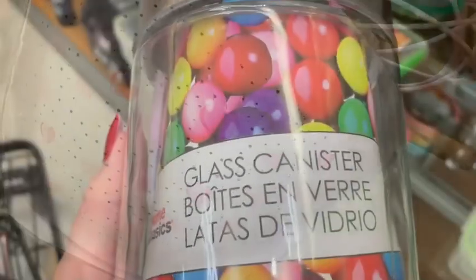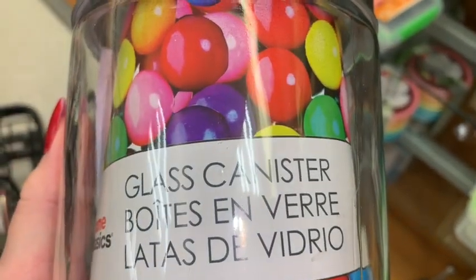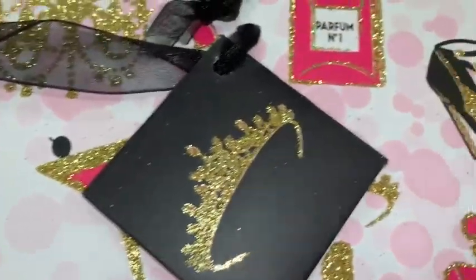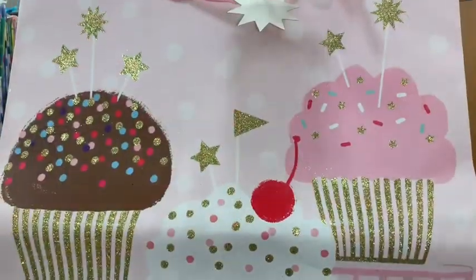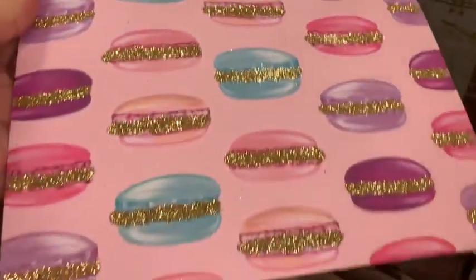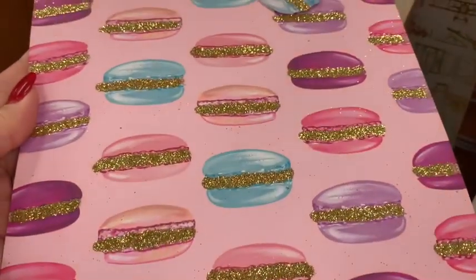This caught my eye — it's a little clear container you can store candies in and make look really pretty. They had these little Valentine's bags on clearance, all glam with perfume, nail polish, lipstick, and stiletto heels. They have lots of cute little birthday and gift bags — this one caught my eye because of the pink sparkly cupcake, and this one with all the gorgeous macaroons has gold glitter in the middle. So adorable.